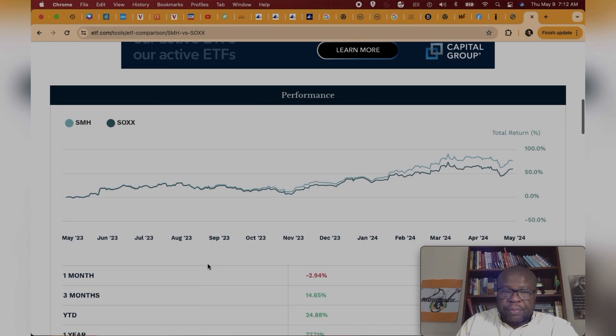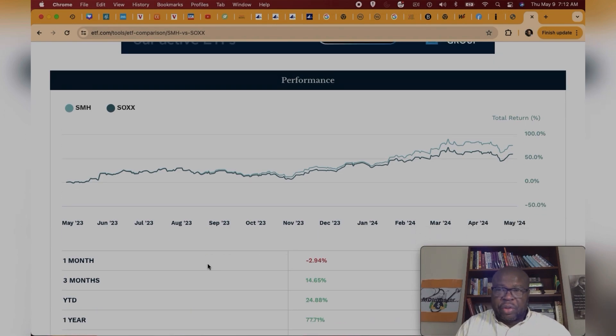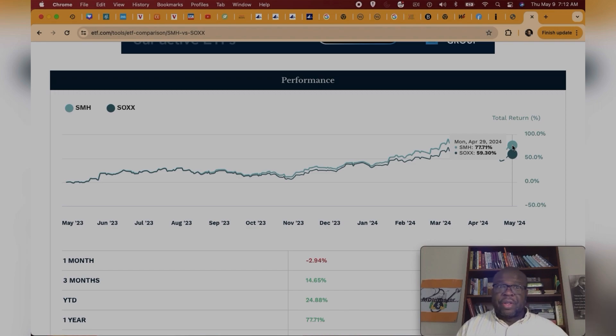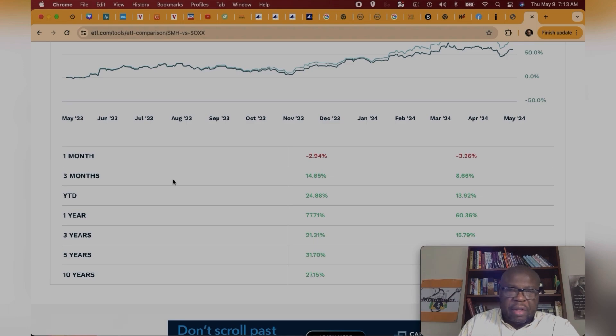Let's look at the performance, which is what we are mainly interested in. Over the last year — May 2023 to May 2024 — SMH is the light blue and SOX is the dark blue. SMH returned about 77.71% over the last year, which is tremendous. SOX had a great one-year return as well at 59.3%. Over the last month, SMH is down about 3% and SOX is down about 3.25%.